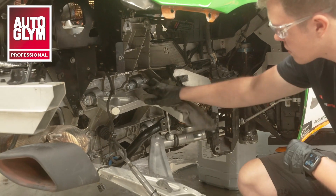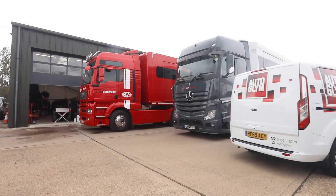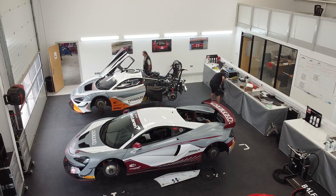At Balfe Motorsport, cleaning goes beyond the bodywork. Hi, I'm Mark from Autoglym and today you join us at the headquarters of Balfe Motorsport in Lincolnshire.